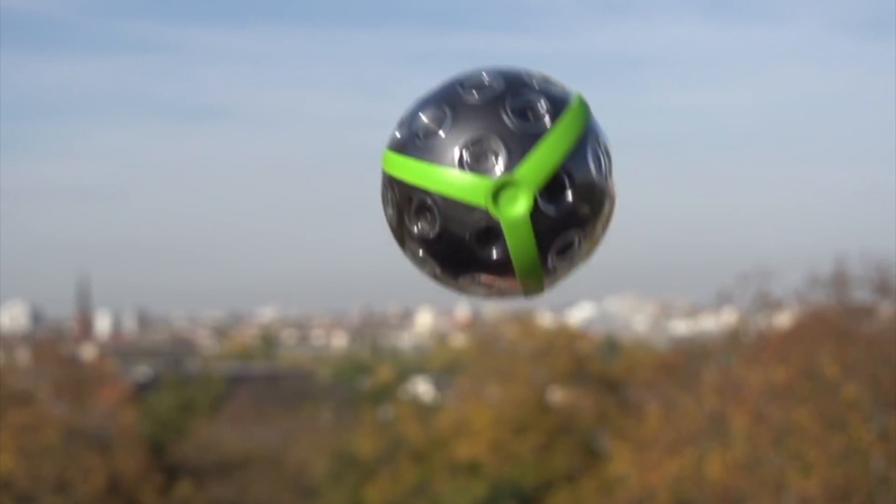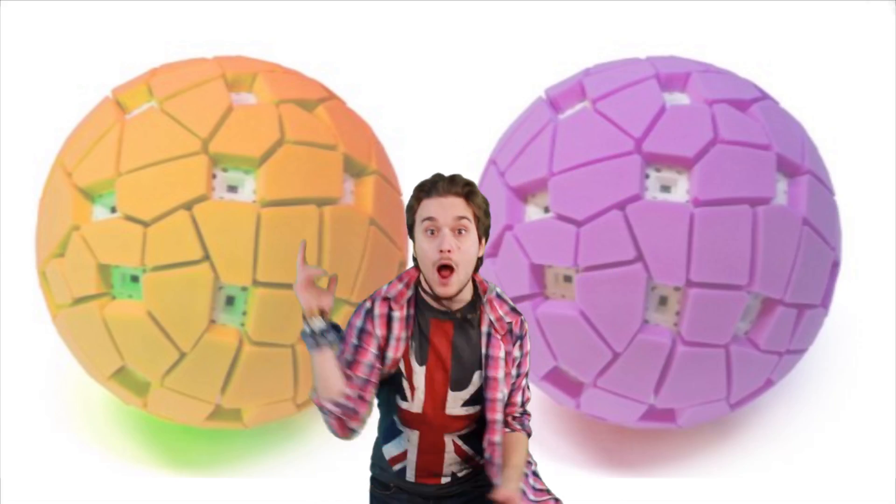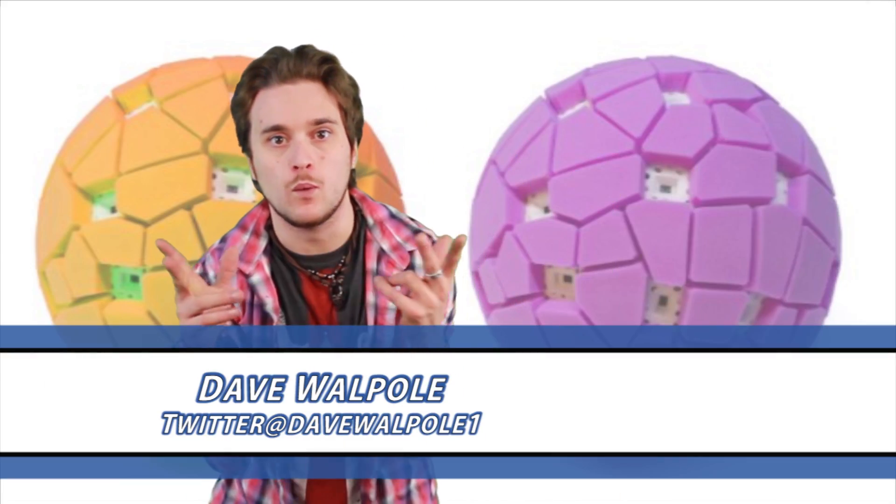So nowadays there's a new super awesome camera that can take photos 360 degrees. What's up guys, my name is Dave Wabla and welcome to I.O.